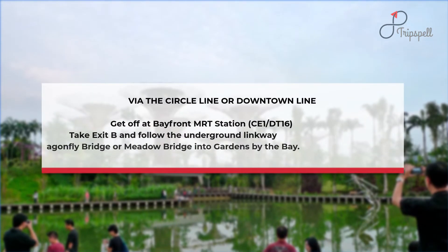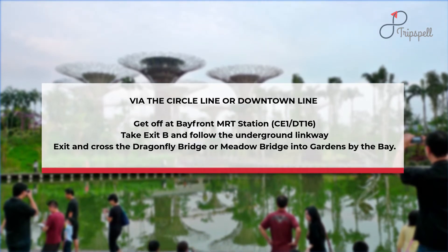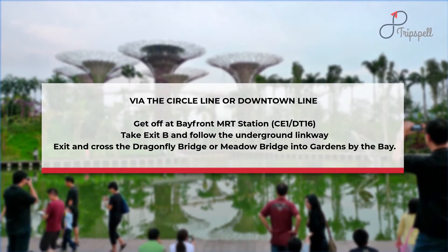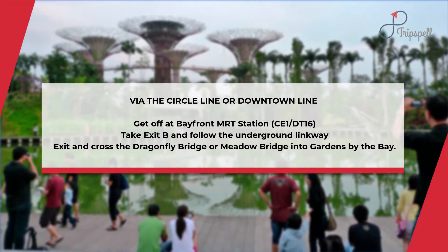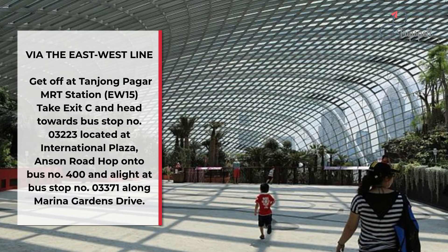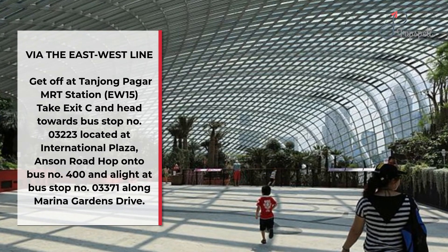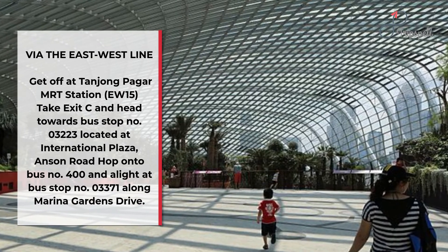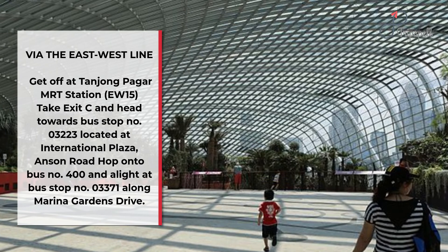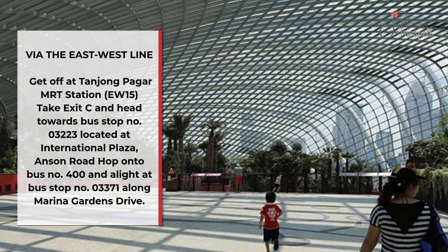How to get there: Via the Circle Line or Downtown Line, get off at Bayfront MRT Station (CE1/DT16), take Exit B and follow the Underground Linkway, then cross the Dragonfly Bridge or Meadow Bridge into Gardens by the Bay. Via the East-West Line, get off at Tanjong Pagar MRT Station (EW15), take Exit C and head to bus stop number 03223 at International Plaza, Anson Road. Take bus number 400 and alight at bus stop number 03371 along Marina Gardens Drive.